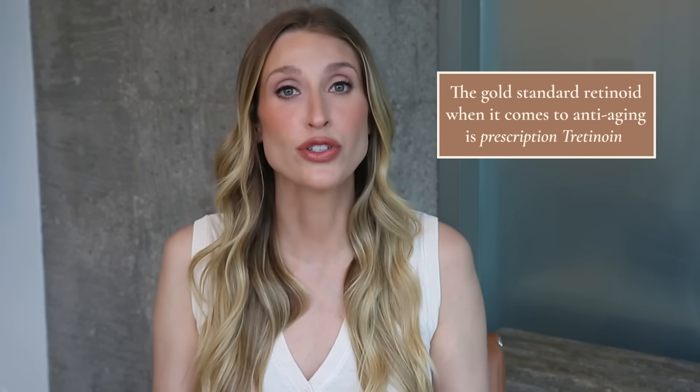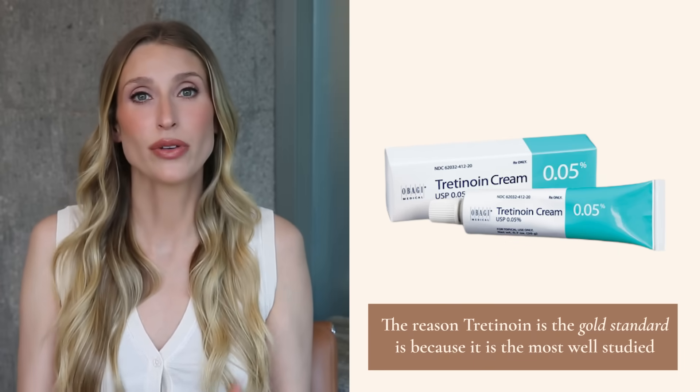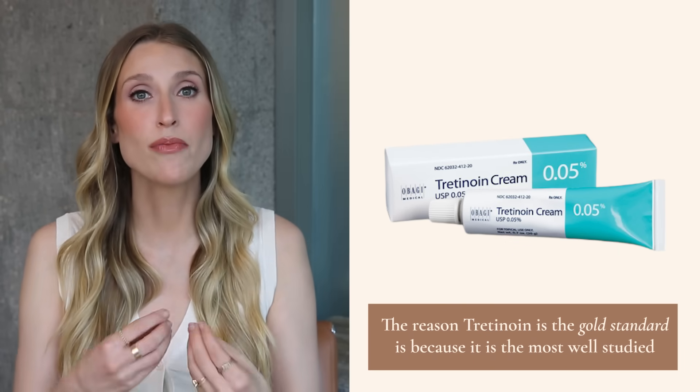The gold standard retinoid when it comes to anti-aging is prescription tretinoin. You can get this over the counter in some countries, but in the United States you do need a prescription. The reason tretinoin is the gold standard is because it is the most well studied, and in a vast number of clinical trials it has shown to help with things like fine lines, wrinkles, and irregular pigmentation.